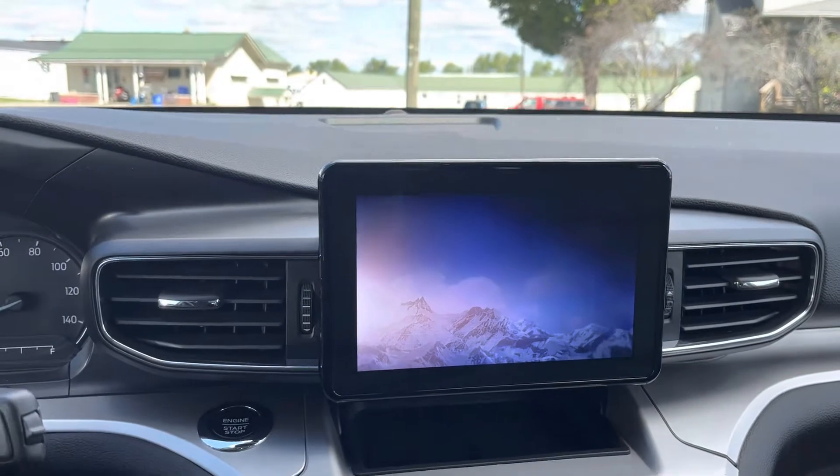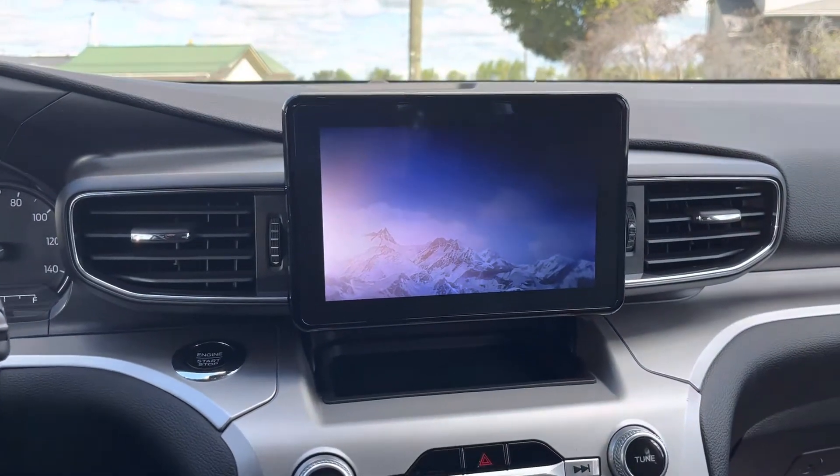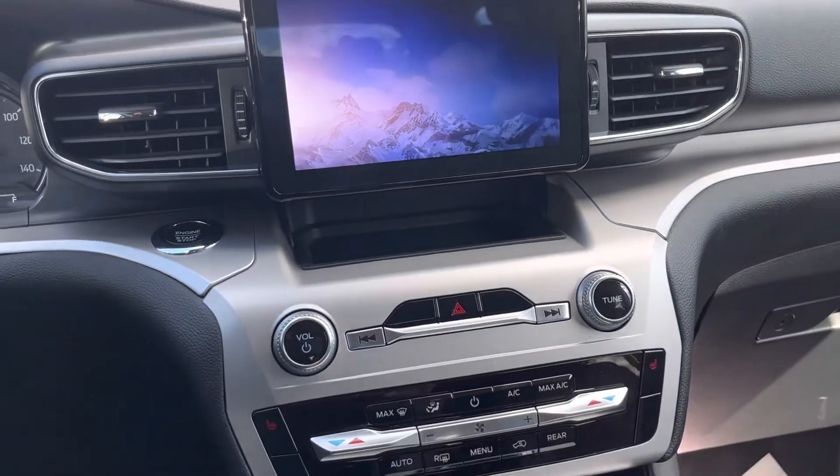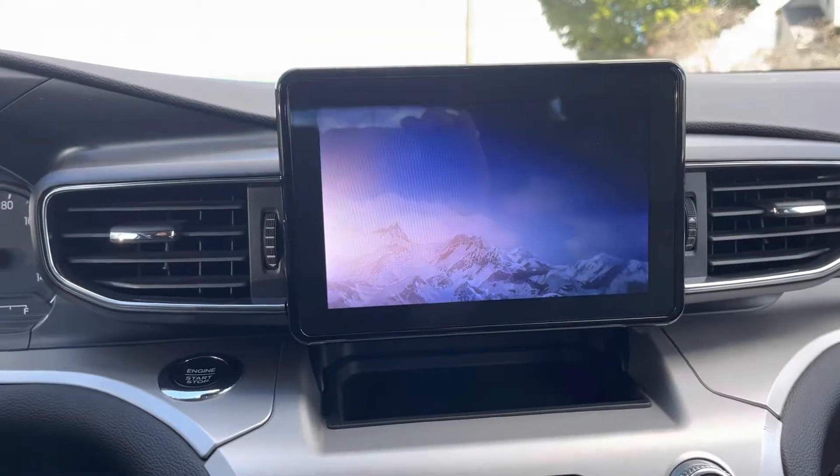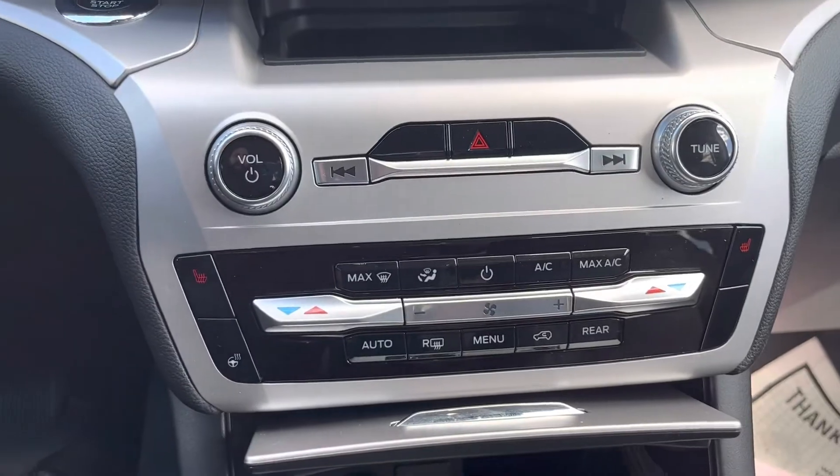Sorry about the wind, this is Cody with Statewide Ford here in Vanward, Ohio. Today we're checking out a 2021 Ford Explorer. As you can see, it has the newer screen setup here and your climate control area.